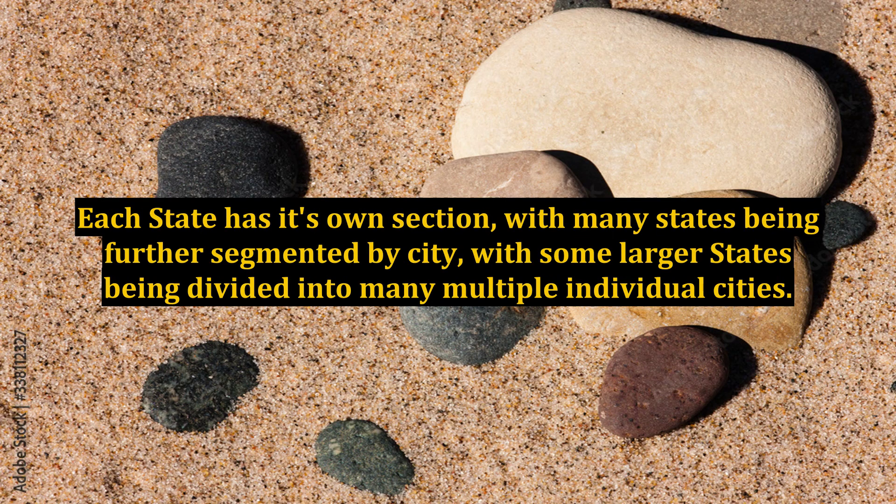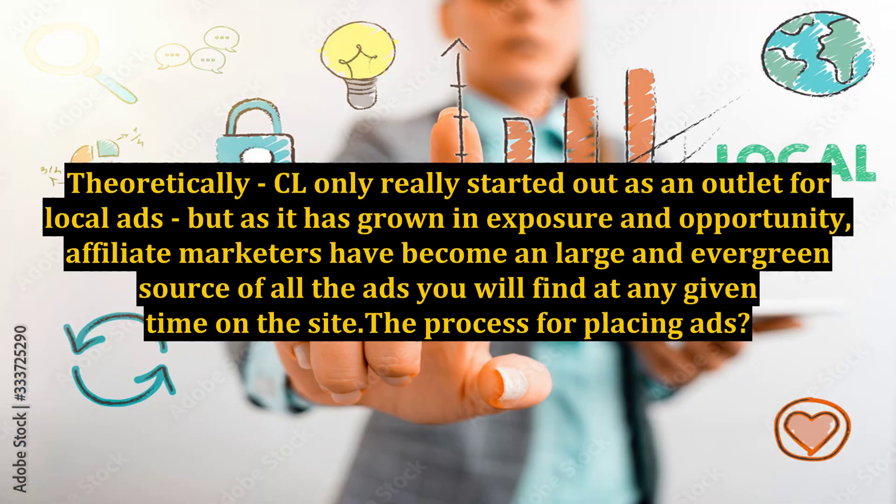Each state has its own section, with many states being further segmented by city, with some larger states being divided into many multiple individual cities. Craigslist only really started out as an outlet for local ads, but as it has grown in exposure and opportunity, affiliate marketers have become a large and evergreen source of all the ads you will find at any given time on the site.